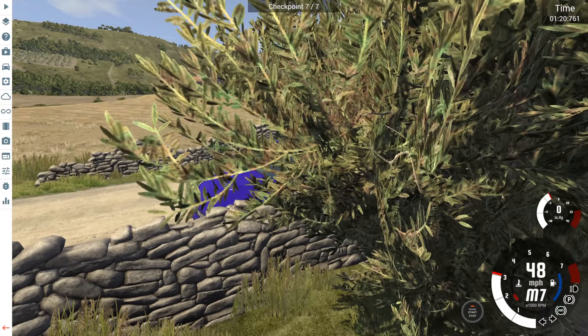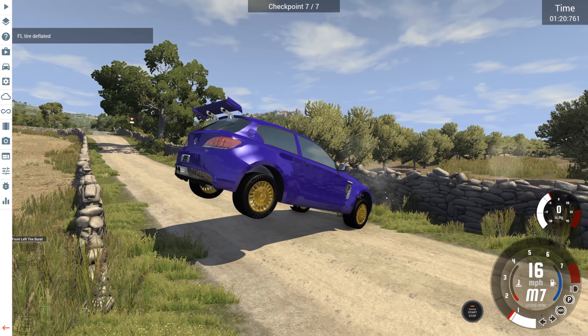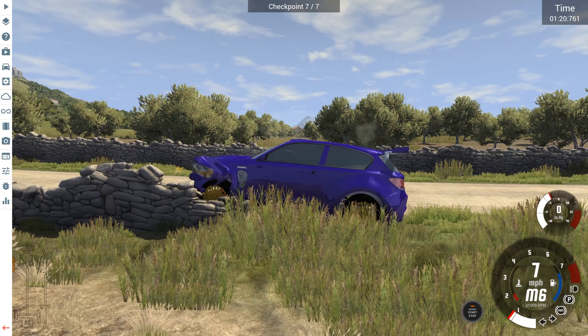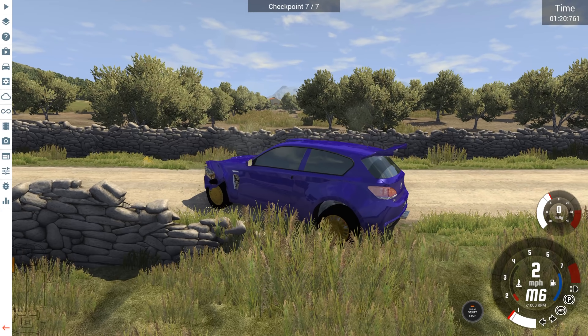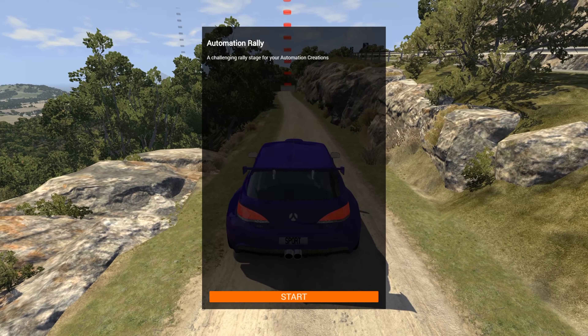It's a 120.7. Could have been a worse first run — well, first complete run, second attempt down the course. That's taken a nasty chunk out of the front corner. It's okay — just fighting a lot of things.